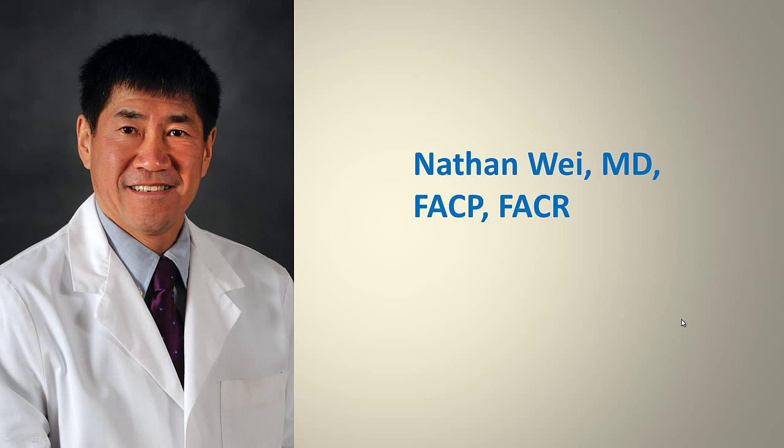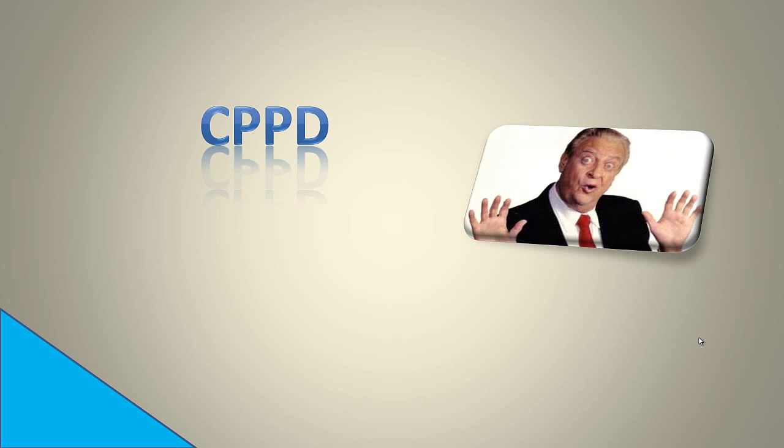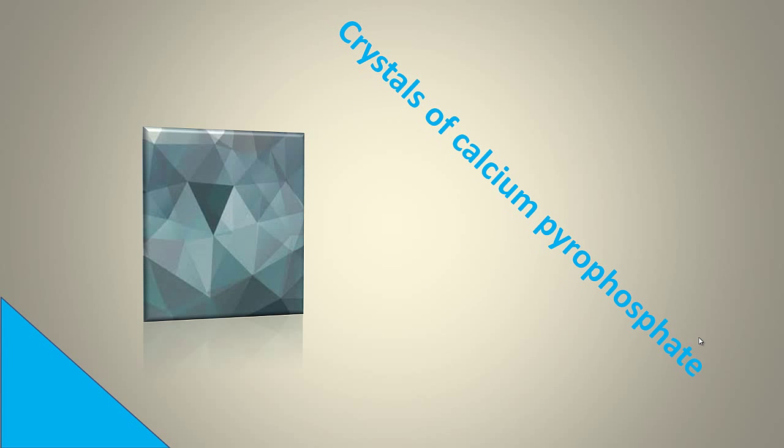Well, that was a pretty dramatic intro. I'm Dr. Nathan Way, and today I'm going to be talking about CPPD, also known as pseudogout. CPPD is the Rodney Dangerfield of arthritis — it does not get respect. CPPD is due to crystals of calcium pyrophosphate.